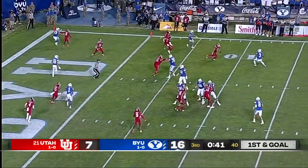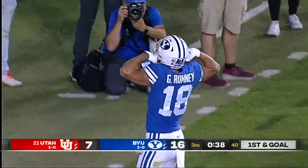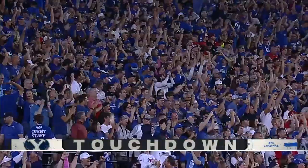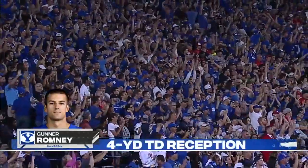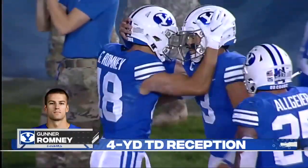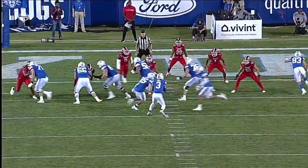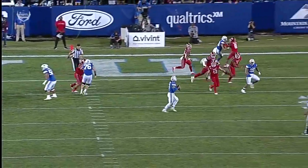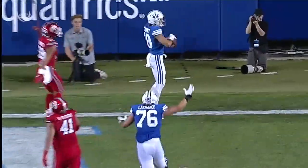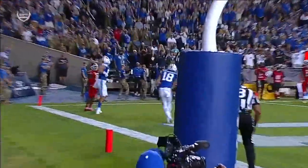Hall looking to throw the ball across the middle — zipped it in there. Touchdown. Gunnar Romney. He's got that dimension. I'm not saying Zach Wilson couldn't have done that, but maybe not quite like this. He's got some arm strength, he's got some touch. He's showing you all the skills.